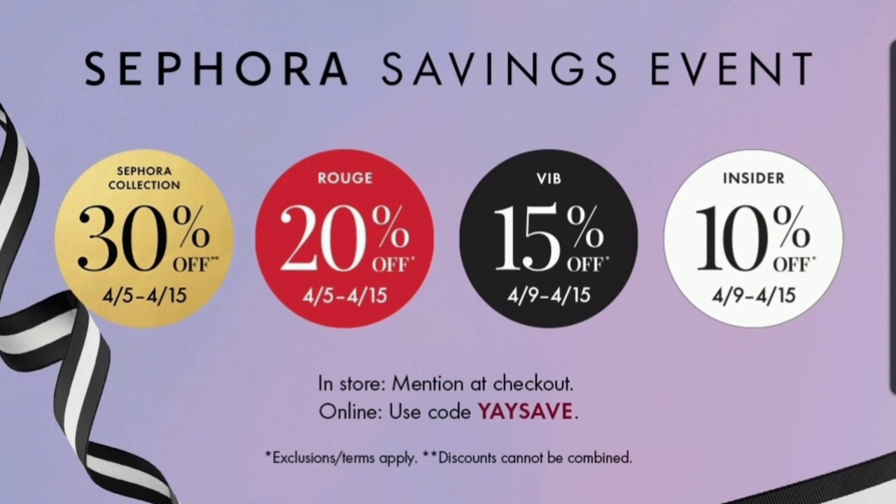Right now, it's really hard to be watching beauty YouTube because the Sephora Beauty Insider event is happening where you can save 30% off Sephora brand products — 20% if you're a Rouge, 15% if you're a VIB, and 10% for all Beauty Insiders. It's really hard to consume all of that content and not want something. So I'm kind of here to embrace the fact that I don't have the money to go shopping and I really don't need any of these things, but I wanted to show off my Sephora wishlist to you.